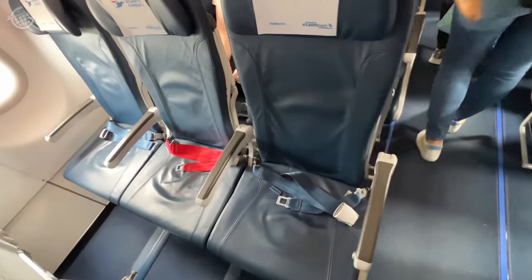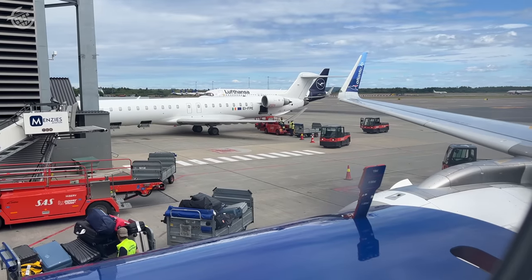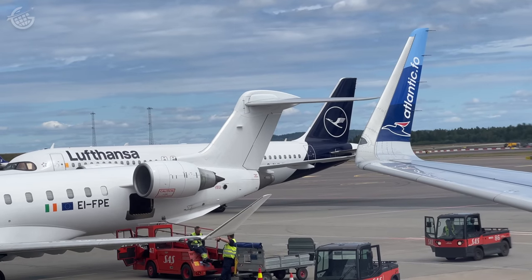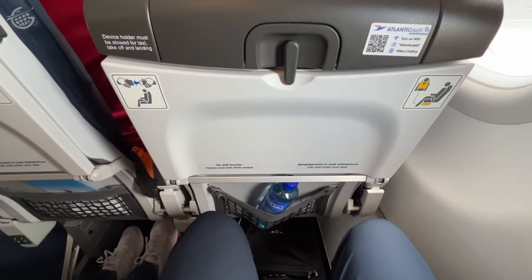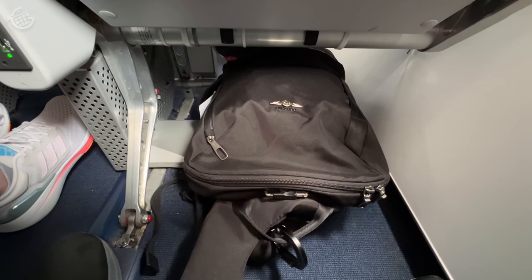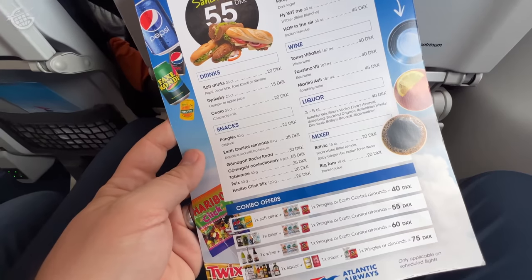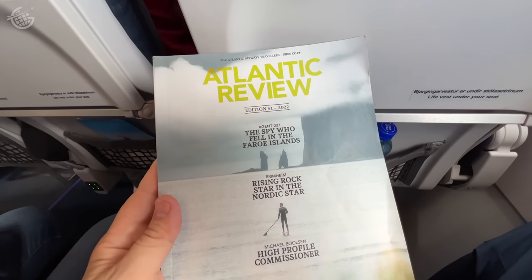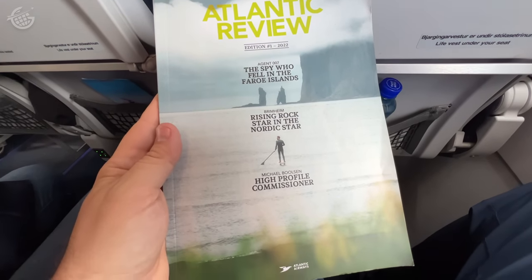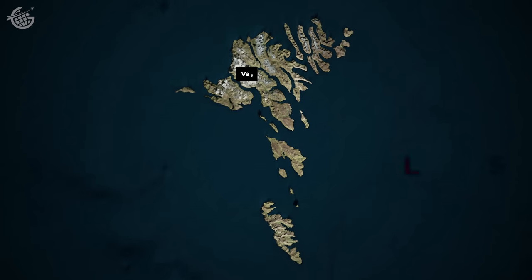Our seats in the second row, like most European carriers, were fairly basic. We struck economy gold by not having a seatmate in the middle. There was sufficient legroom, USB power, and room for a carry-on. Up top you'll find reading lights and air vents. In the seat pocket, you'll find a menu with food you can buy. Atlantic Airways also offers an in-flight magazine — you don't see many of these anymore. My favorite feature? It's got to be the route map.